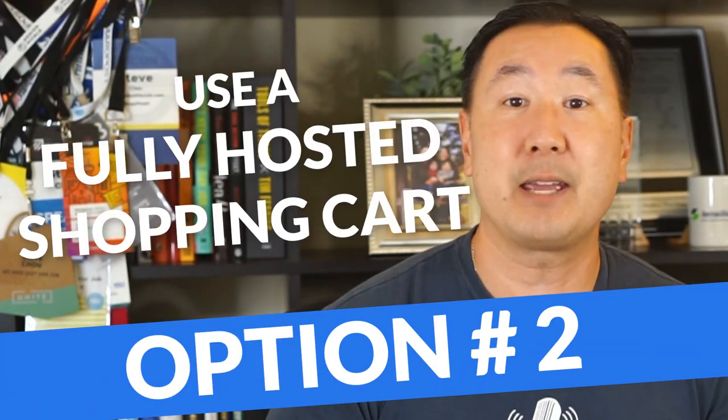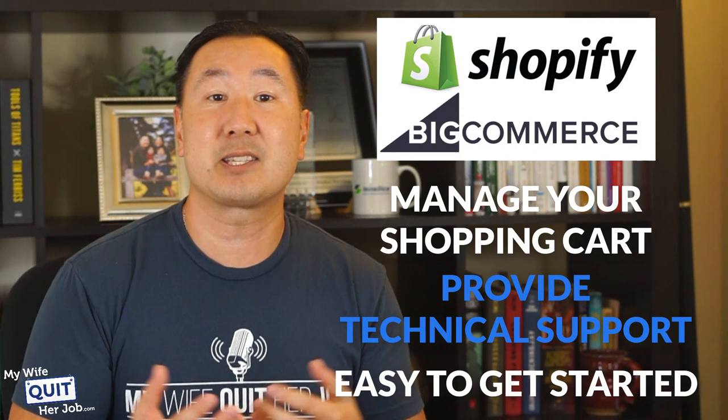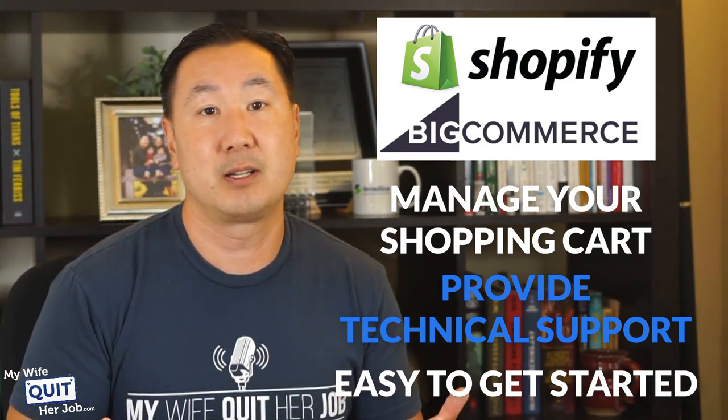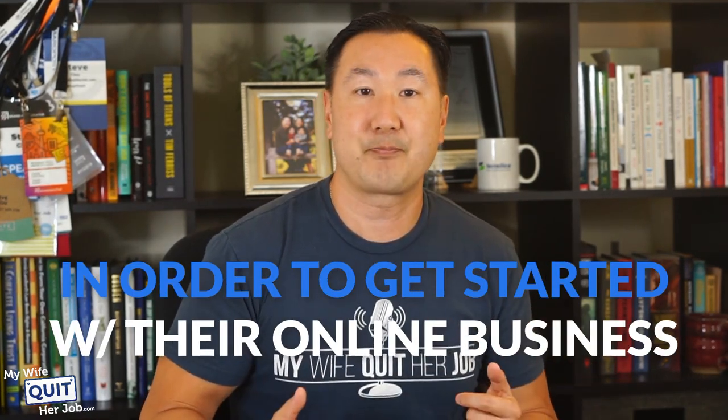Which brings us to option number two: use a fully hosted shopping cart. If you have the budget and you don't want to deal with the hassle of managing your own website, then it often makes sense to pay a company to run your shopping cart for you. A fully hosted shopping cart platform like Shopify or BigCommerce basically does everything — they manage your shopping cart, provide technical support, and make it extremely easy to get started. In other words, you are paying for convenience. Some of you don't want to go through the trouble of setting everything up and want everything just to work out of the box.